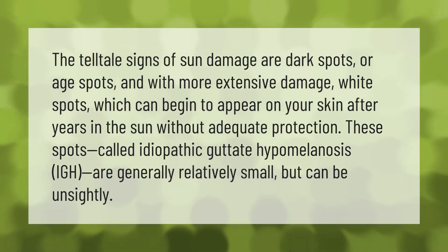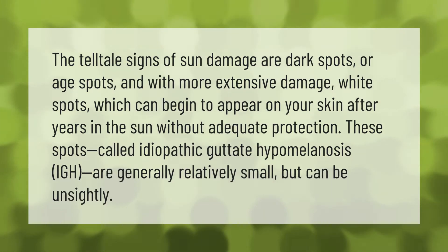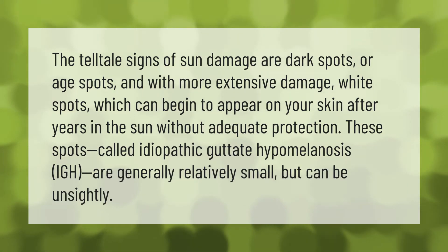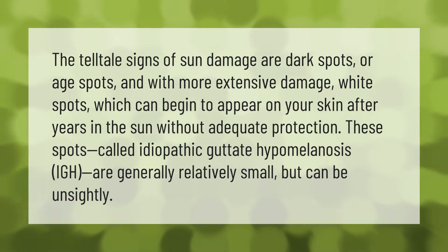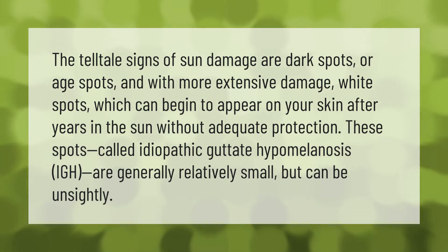The telltale signs of sun damage are dark spots or age spots, and with more extensive damage, white spots which can begin to appear on your skin after years in the sun without adequate protection.